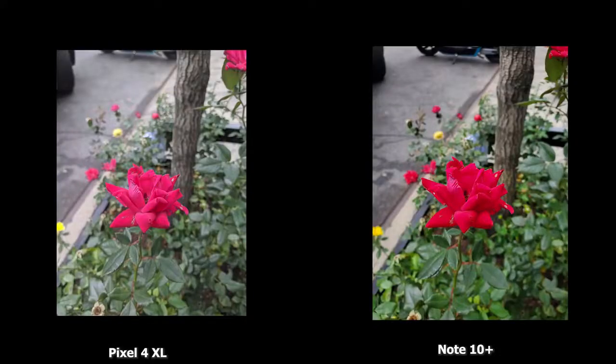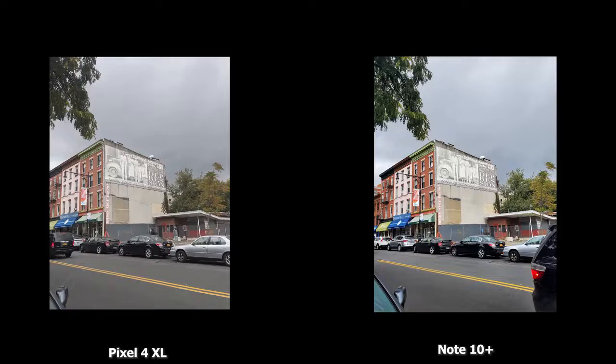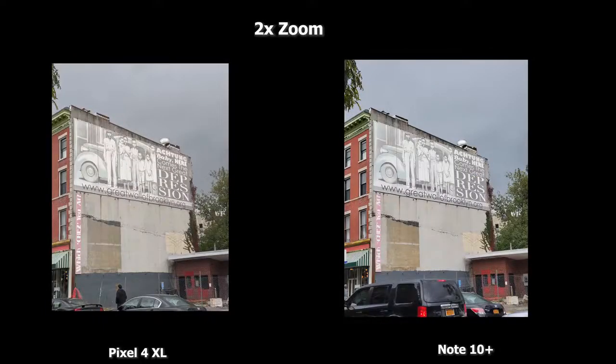Looking at images from both the Pixel 4 XL and the Galaxy Note 10 Plus, on this rose photo the Galaxy Note 10 Plus is more saturated, which is typical with Samsung — but it's down to user preference. In the backlit image, the Pixel 4 XL is flatter while the Galaxy is punchier in sky color. Similarly in Brooklyn, the Pixel has more flat, muted tones compared to the richer, more saturated colors on the Galaxy Note 10 Plus. The 2x zoom in daytime looks pretty solid.